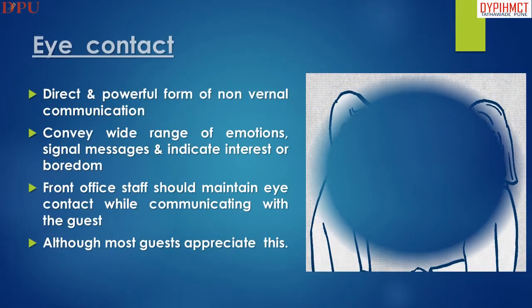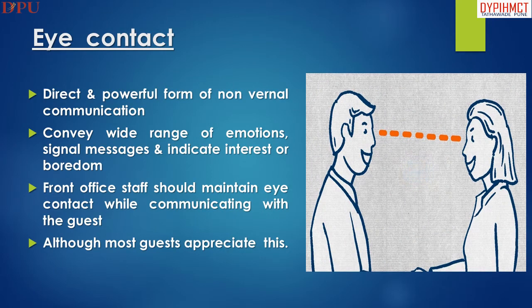Eye contact is a direct and powerful form of nonverbal communication. It conveys a wide range of emotions, signals messages, and indicates interest or attention. Front office staff should maintain eye contact while communicating with the guest.